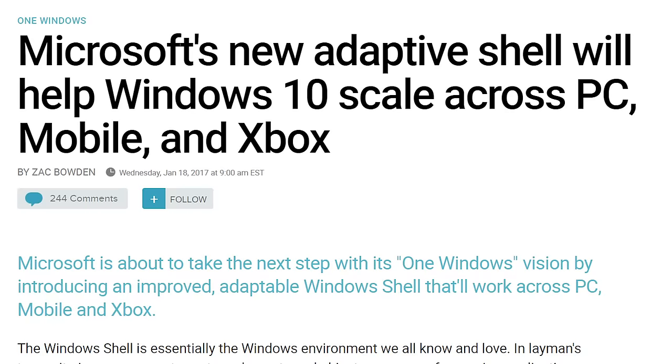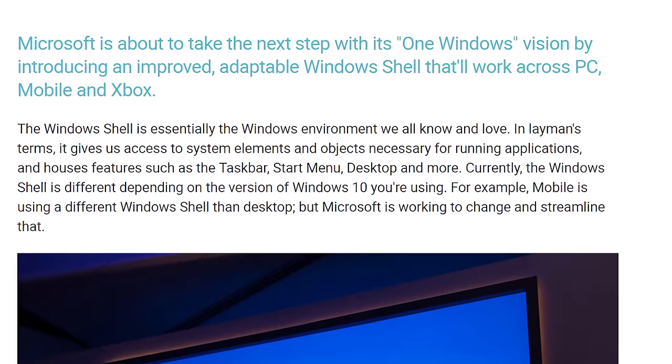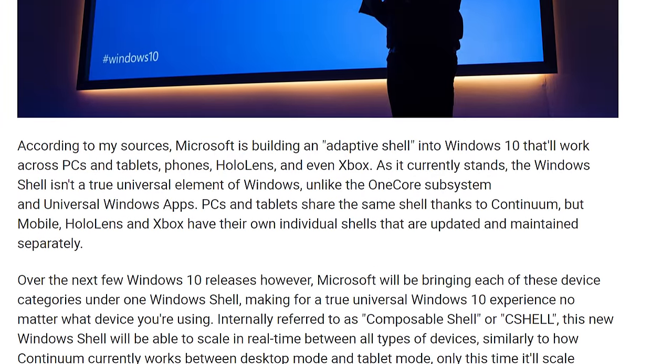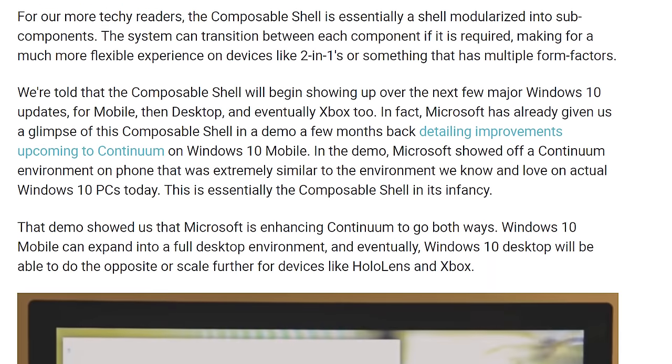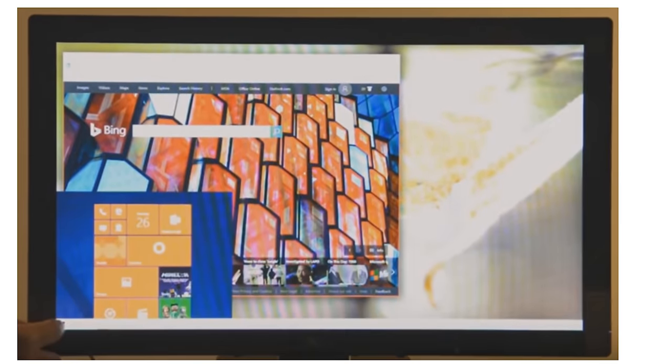However, I do expect a Snapdragon 835 processor, some improved specifications, and an overall design refinement. This will be timed with Redstone 3 and Composable Shell, which will be a big deal for Continuum. A few months ago we saw Continuum with windowed mode, and that's actually a really big deal. That's Composable Shell. I've also seen some early iterations of Composable Shell already in action, including things like a rotating start screen.